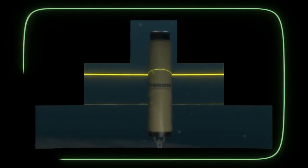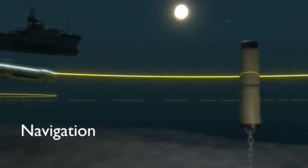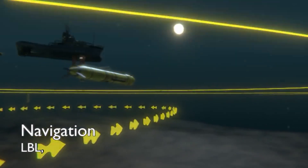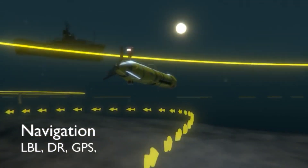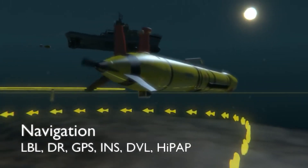The advanced UUV is meant to function cooperatively with many versions at the same time, and may be launched from submarines, small manned or unmanned boats, amphibious ships, surface combatants, and helicopters.